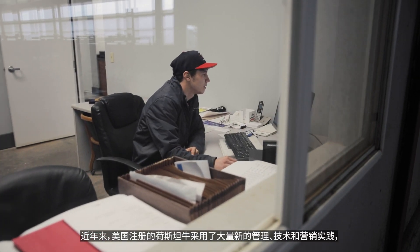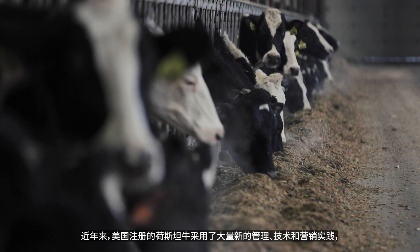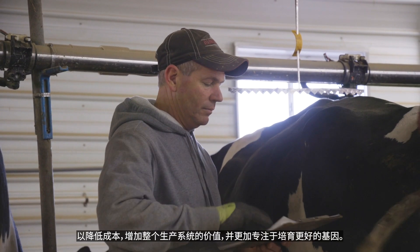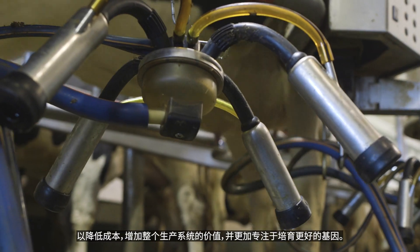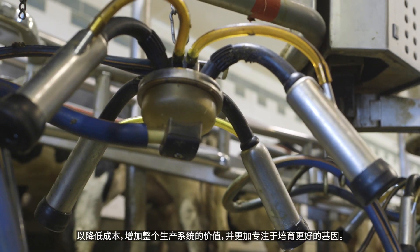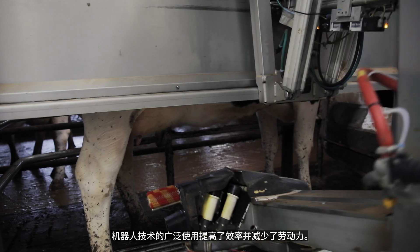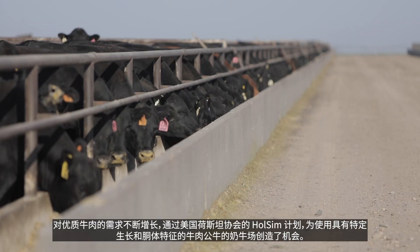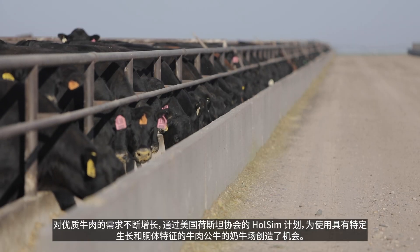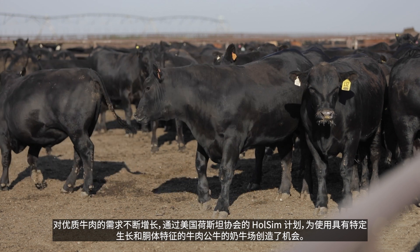In recent years, U.S. registered Holsteins have adopted a wealth of new management, technological, and marketing practices that reduce costs, add value across the production system, and sharpen the focus on breeding better genetics. The widespread use of robotics has improved efficiencies and reduced labor. The increasing demand for high-quality beef has created opportunities for dairies using beef bulls with specific growth and carcass traits through Holstein Association USA's Wholesome program.